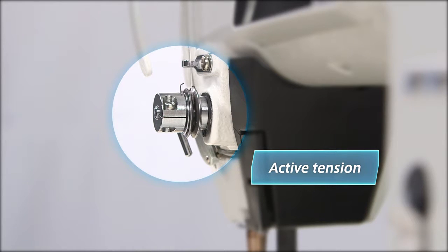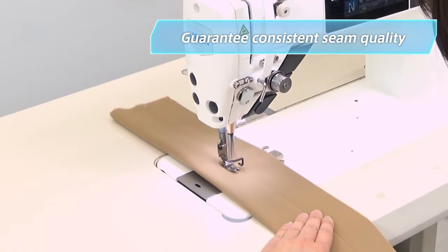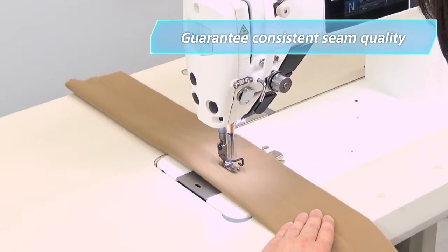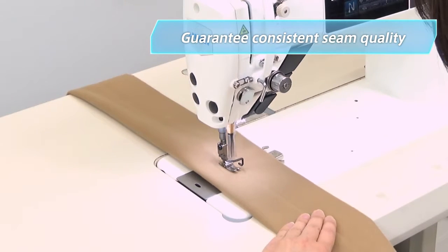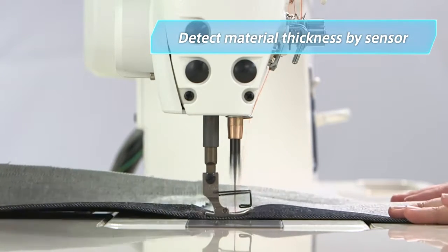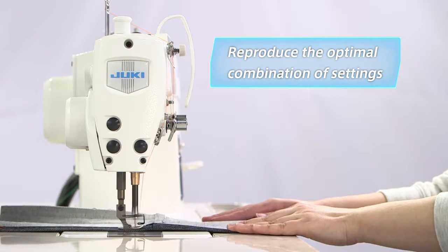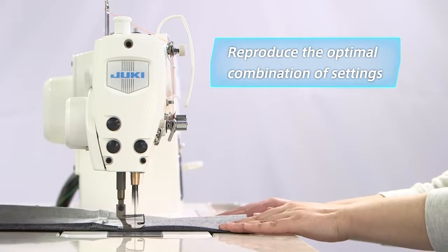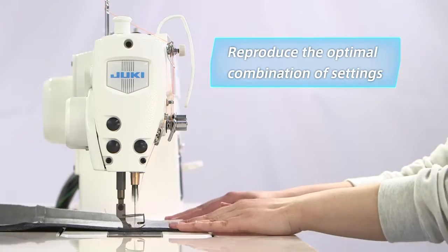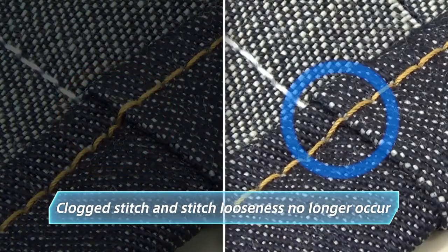DDL-9000C is the first lockstitch machine ever to adopt Juki's reputable computer-controlled active tension and active presser. These features guarantee consistent and uniform seams. On multi-layered sections of material, the sensor detects changes in material thickness and automatically adjusts to the optimal combination of settings for the feed locus, presser foot pressure, and needle thread tension. Potential problems such as clogged stitch and stitch looseness no longer occur.